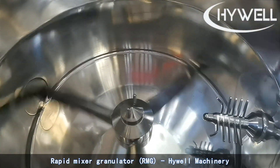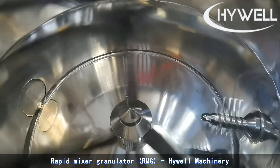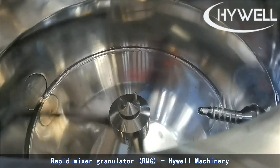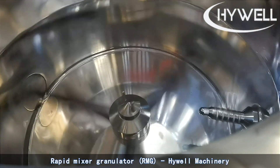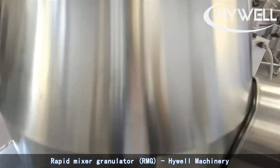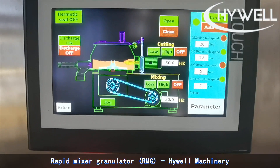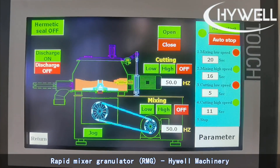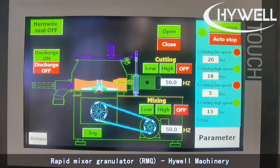The High Shear Wet Granulation process using a High Shear Granulator can be divided into five stages: powder mixing, addition of granulating liquid, wetting of powder and nucleation, growth of granules and densification of the powder, and granule attrition and breakage.